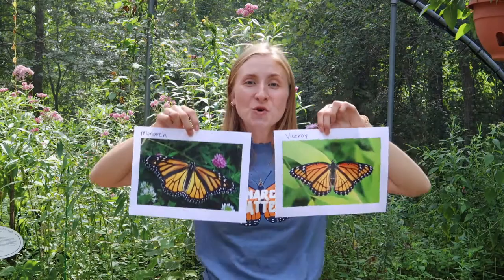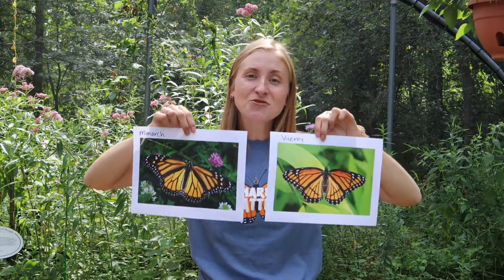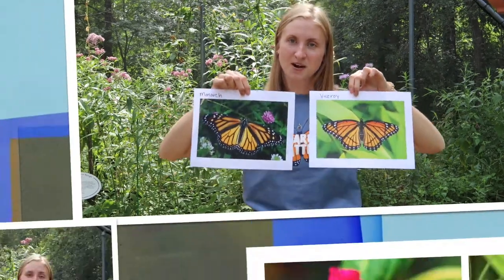So here are our two butterflies. Now I want you to take a minute and I want you to see if you can tell the difference between these two very different butterflies.